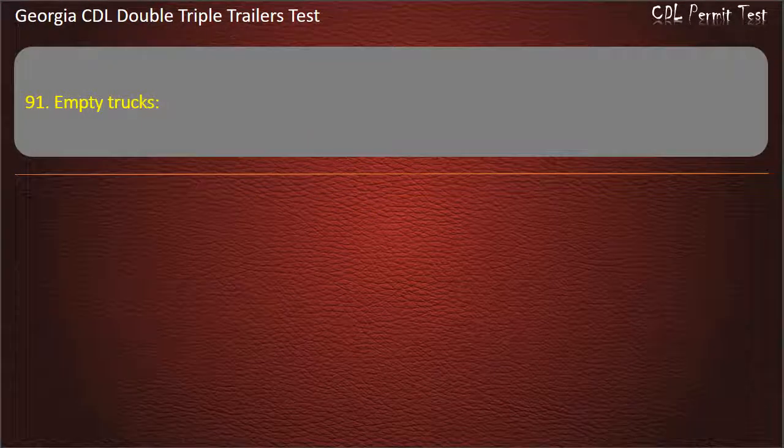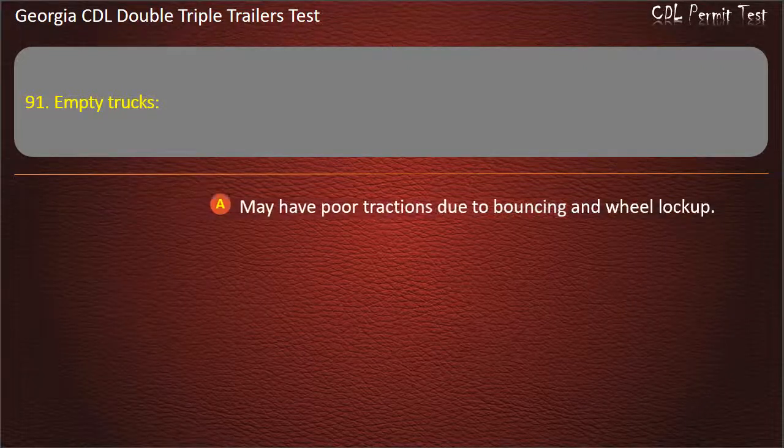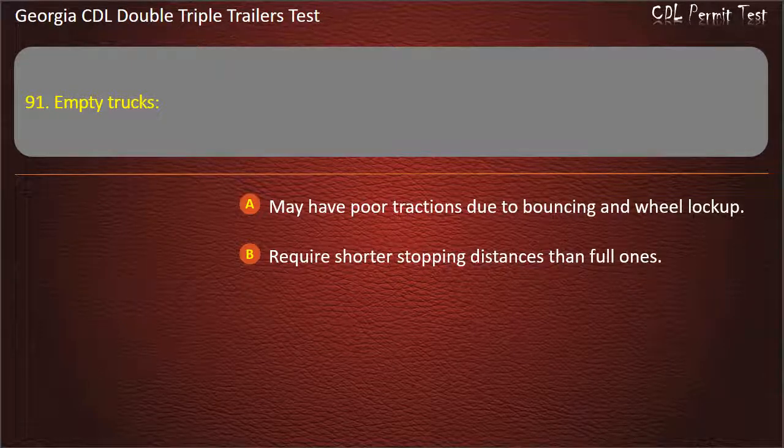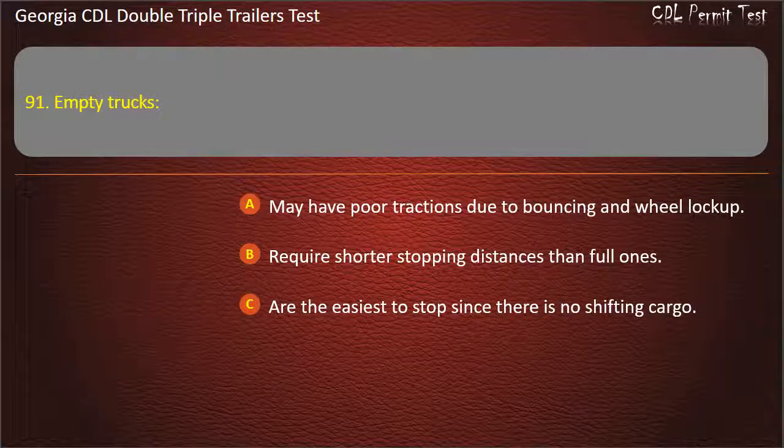Question 91: Empty trucks — which is true? Options: May have poor traction due to bouncing and wheel lock-up. Require shorter stopping distances than full ones. Are the easiest to stop since there is no shifting cargo. Answer: May have poor traction due to bouncing and wheel lock-up.